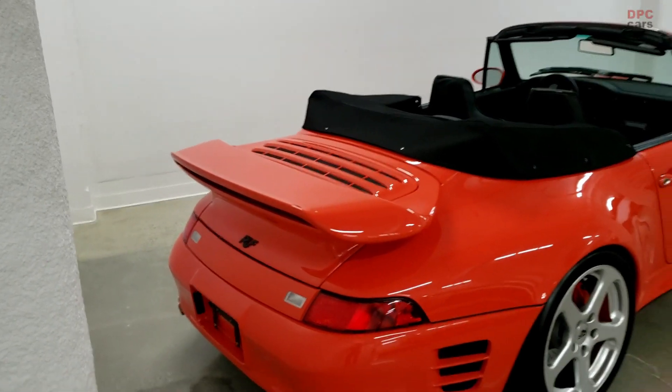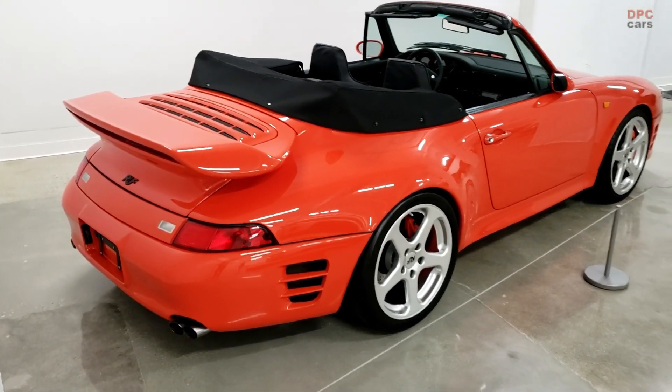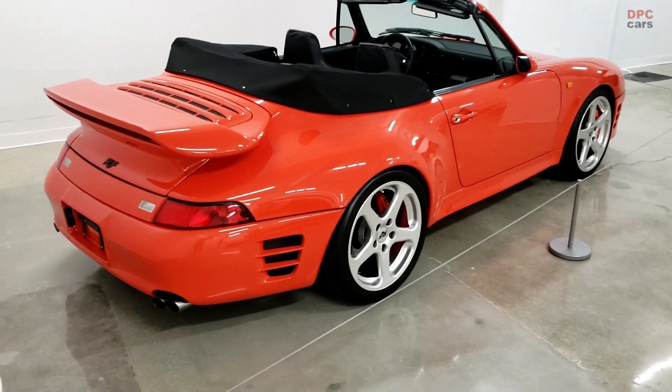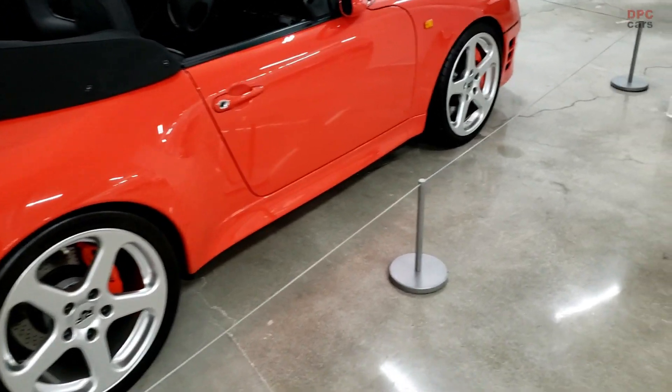We had an opportunity to visit the Peterson Automotive Museum and gain access to the roof display in the basement vault gallery of the museum. In this video we take a look at the 2007 Ruf Turbo R Cab.